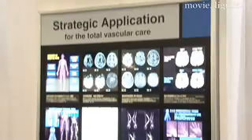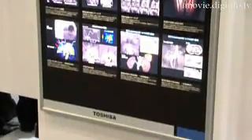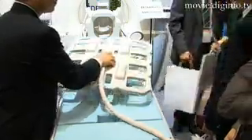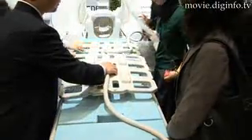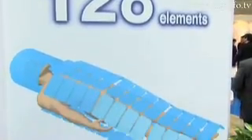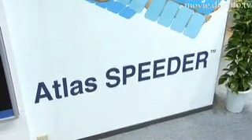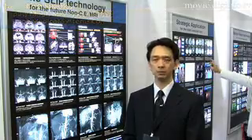MRIs send a radiofrequency pulse into the atoms of the body, forcing them to spin differently, which allows the coil to create an image of the internal organs. The Atlas Speeder Coil can take a whole body image without moving the coil.